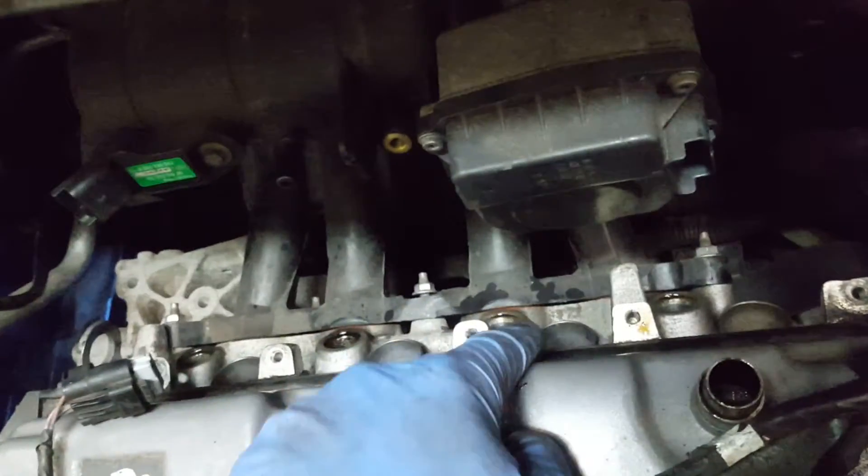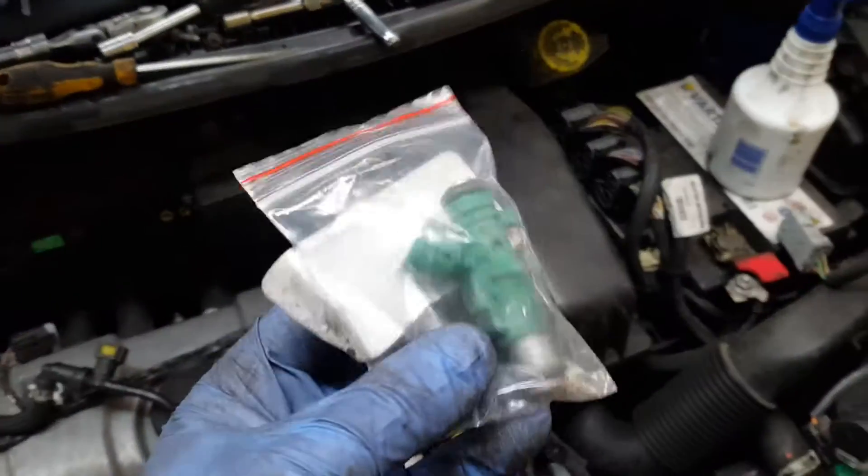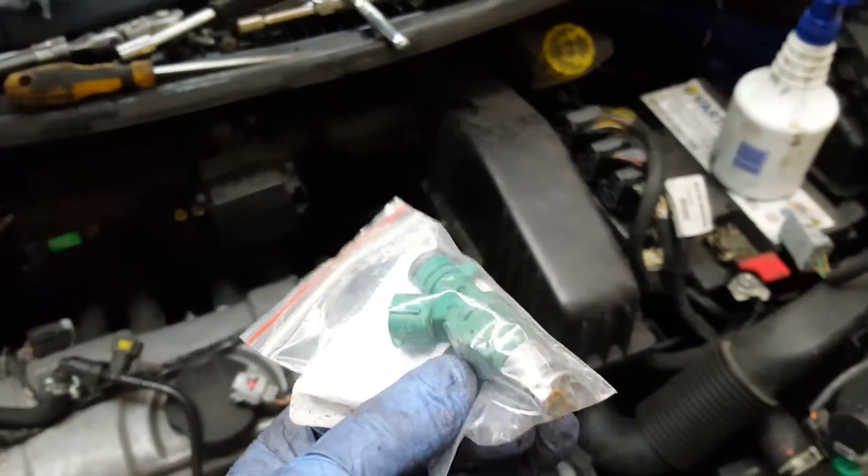Undo them, get them all out — the little ones — get them out. I would suggest you take the plugs out and check them, because this plug, which is obviously number two, was quite wet — had a lot of fuel on it. That's quite a good example that it is the fuel injector that's messing about.